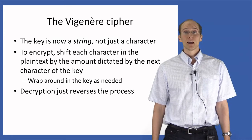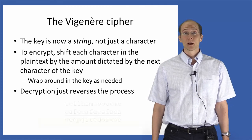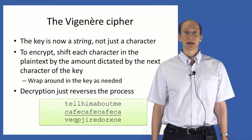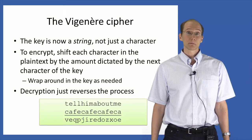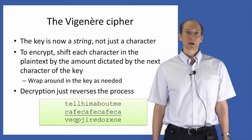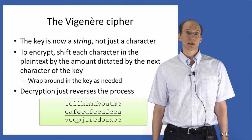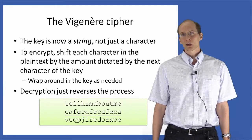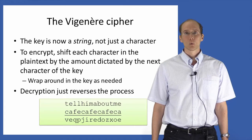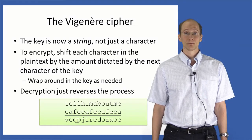So for example, if we encrypt the plaintext 'tell him about me' using the key 'cafe', then we shift the first letter of the plaintext by the amount corresponding to the first letter of the key, c — that is, by two positions. We shift the second letter of the plaintext by the amount corresponding to the second character of the key, a — that is, by zero positions. And so on. Since our key is only four characters long, when we reach the fifth character of the plaintext, we wrap around and use the first character of the key to encrypt that character, and so on.